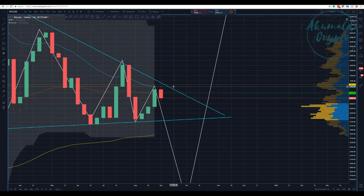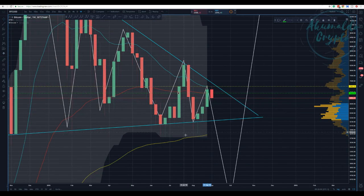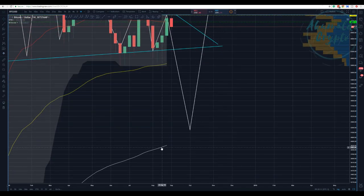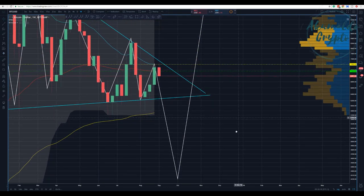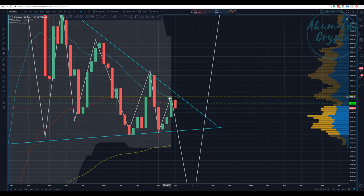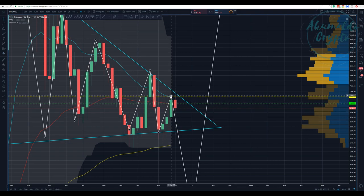On the weekly chart, the 21 EMA — we touched it and reacted, dropped across the 55 EMA, and now we are going down. Here is the 100 EMA. The 200 EMA doesn't have enough candles to be significant yet. We'll stick with the 55 and 21, perhaps the 8 and 13. We touched the 21 EMA and now we are going back down.